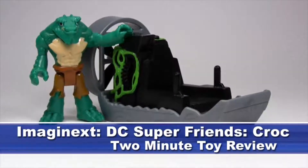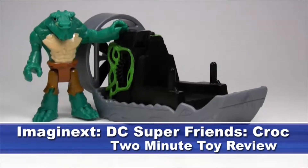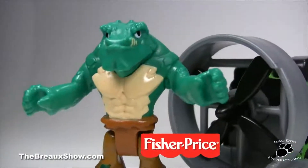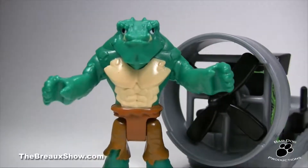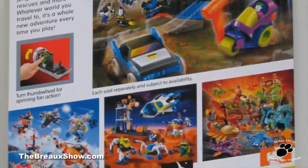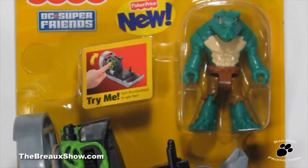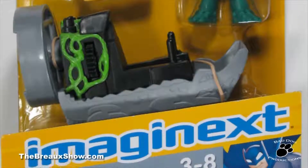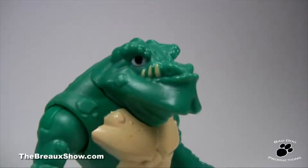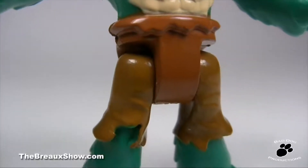This week's 2-minute toy review takes a look at a toy from the Imaginext line — the Batman villain Croc with a skiff from the DC Superfriends subline. This figure is made by Fisher-Price and is designed for kids ages 3 to 8. The open-faced design of the card back and blister really lets kids feel the skiff in their hands right in the toy aisle, and you get a full look at the Croc figure inside. Croc himself has a great sculpt with a protruding jawline and a nice, rich, dark green body with some nice detail in his brown painted pants.